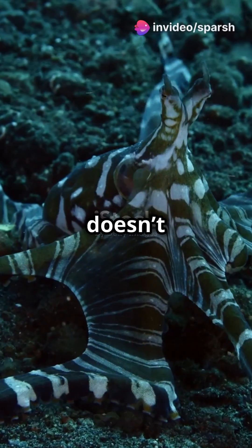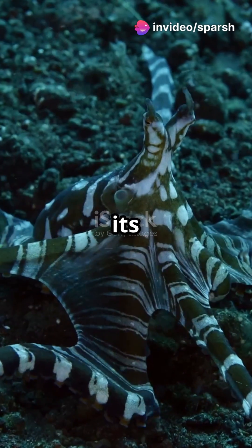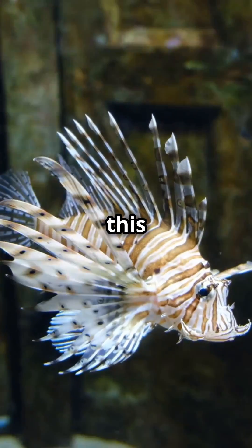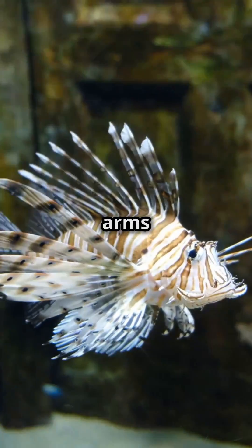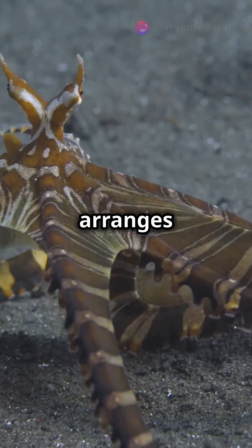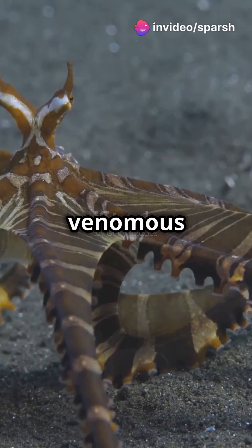This amazing critter doesn't just change colors — it morphs its body to imitate more than three different species to avoid predators. Picture this: an octopus that stretches its arms to mimic the dangerous spines of a lionfish, or cleverly arranges two of its eight arms to look just like a venomous sea snake.